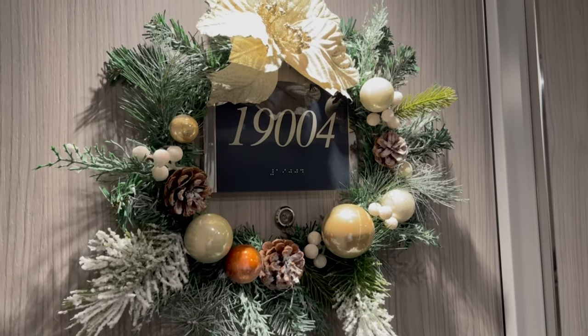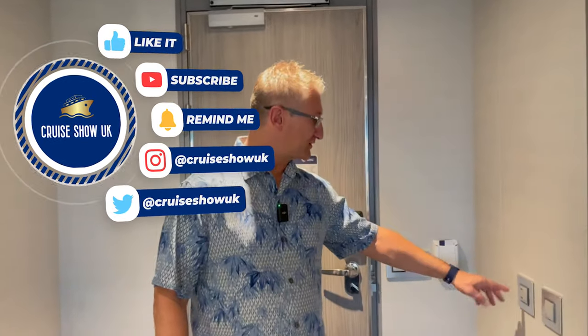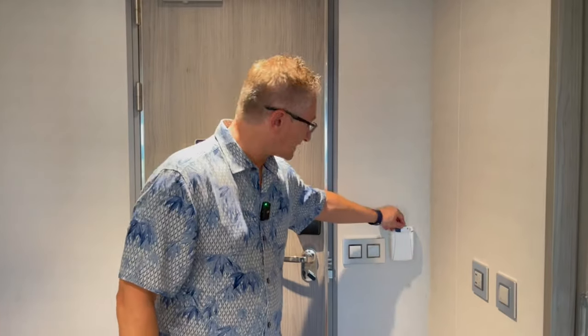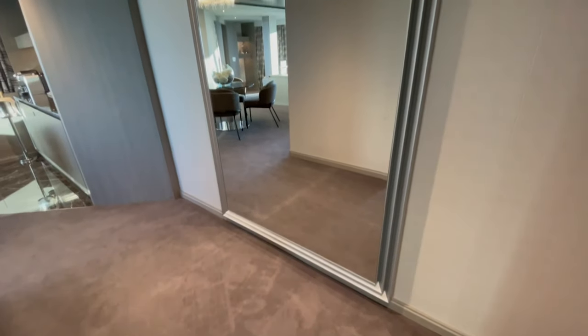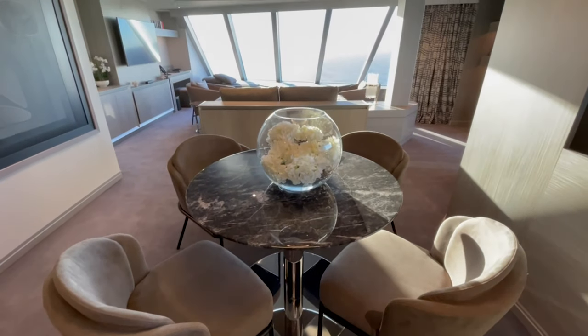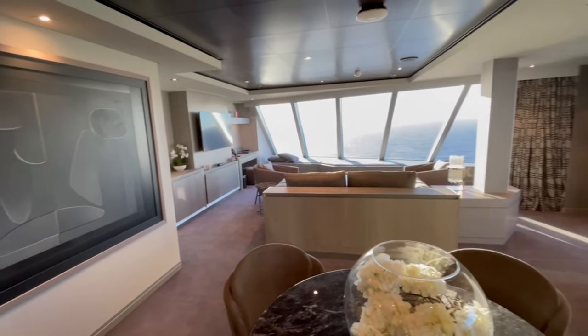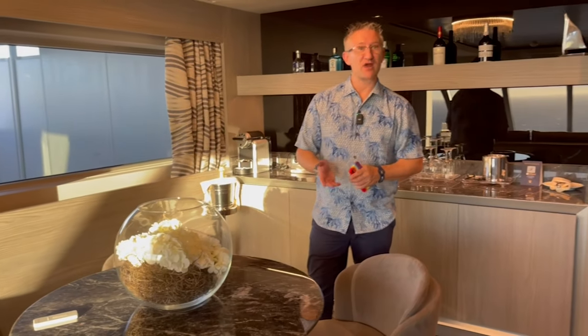Welcome into the owner suite. This is suite 19004 on board the brand new MSC Seascape. Just as you come through the door, you've got the usual light controls, a do not disturb button, and the makeup room button, just like on all the other suites, and the card access slot there as well. You're greeted by this huge mirror from floor to ceiling. And as you walk into the main body of the room, this is the dining area — a lovely marble dining table, four chairs, and they will serve you meals here upon request. You can pretty much ask for whatever you want: breakfast, lunch and dinner.